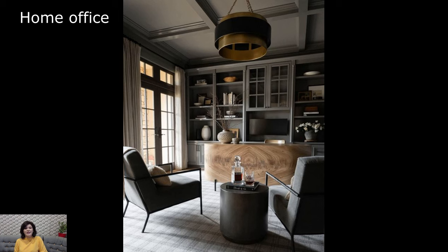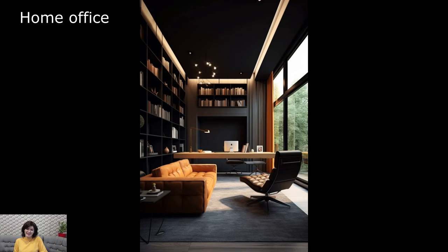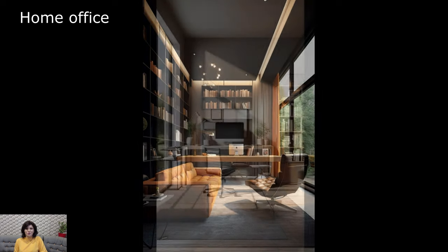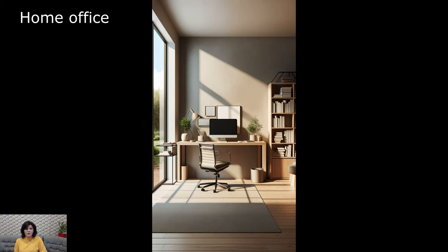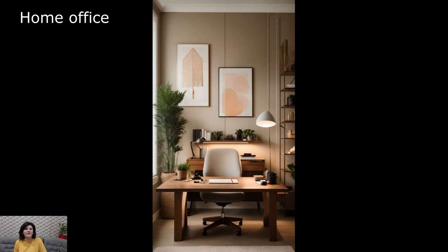In essence, the home office is a canvas for individual expression and functional design. It is a space that evolves with the changing demands of work, embracing technology, personalization, and comfort. The home office is not just a place to meet professional obligations — it is a reflection of the unique individual who navigates the intersection of work and life within its walls.